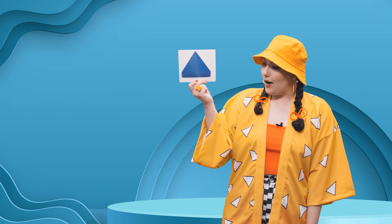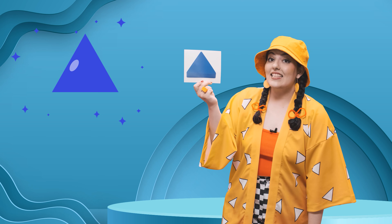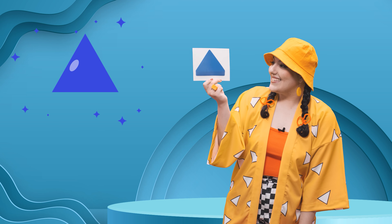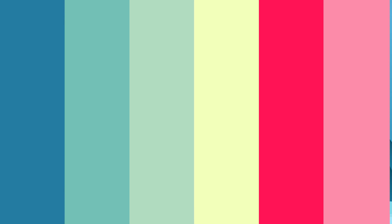Let's learn about our second shape. I have it right here. Wow, what is this one? It has three sides and it's blue. What do you think it is? Yes, yes, it's a triangle. It's a blue triangle. T-triangle, triangle.